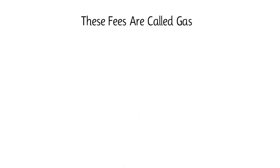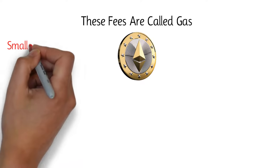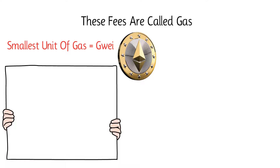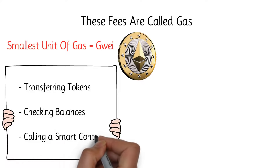These fees are called gas, and they're priced in the native Ether cryptocurrency. The smallest unit of gas is called a gwei, and it's used to assign value to a task, like transferring tokens, checking balances, or calling a smart contract function.